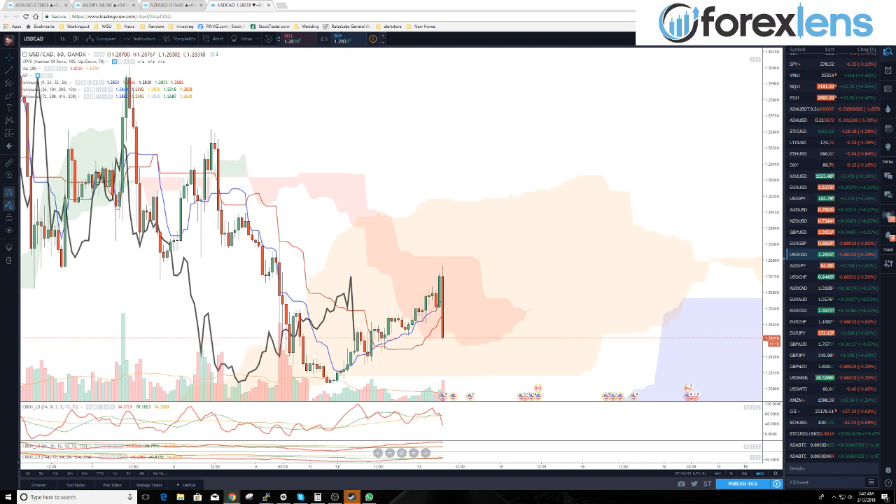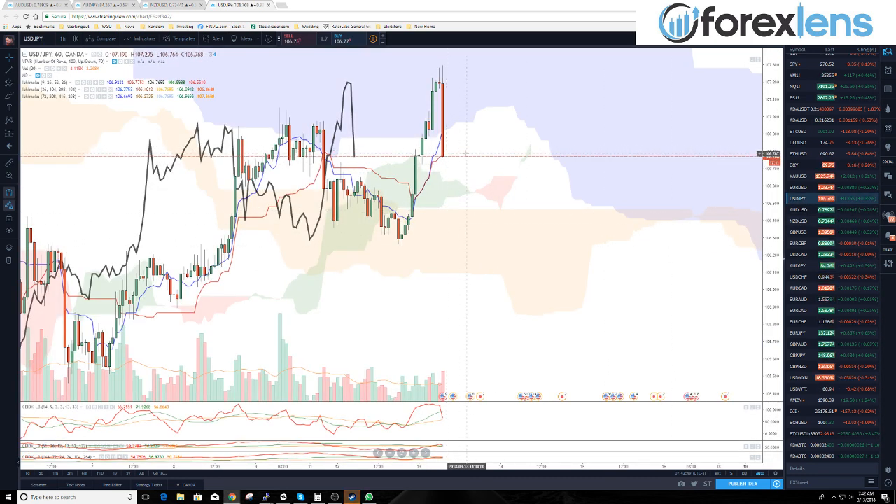Looks like dollar/yen is taking a bit of a nosedive here — actually, this is a good re-entry on a long, because we've come back down to the baseline. Notice how price bounced off of that on the hourly. To me, that is a good re-entry on the long.